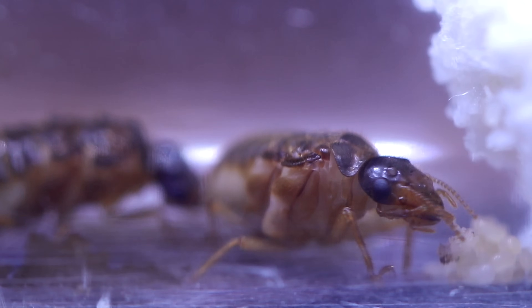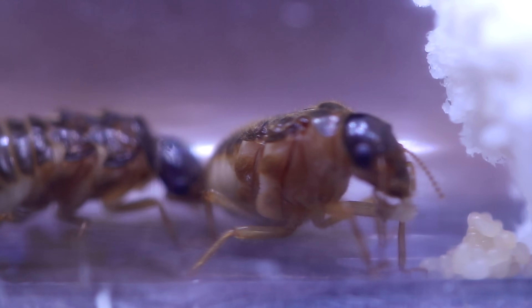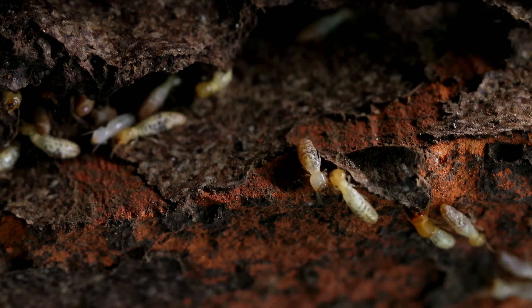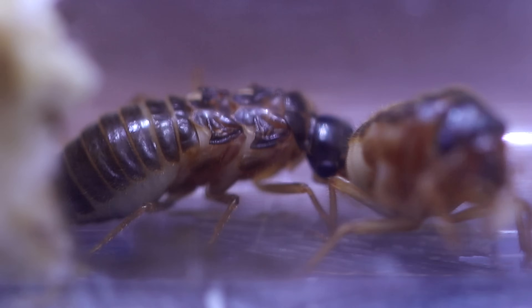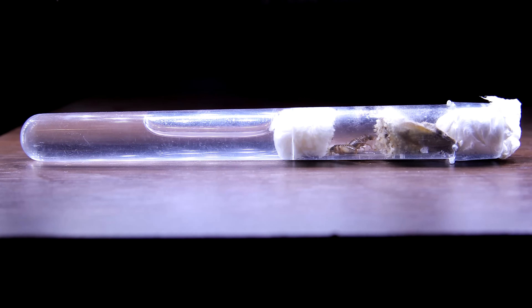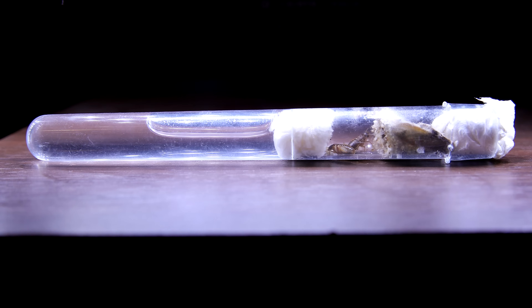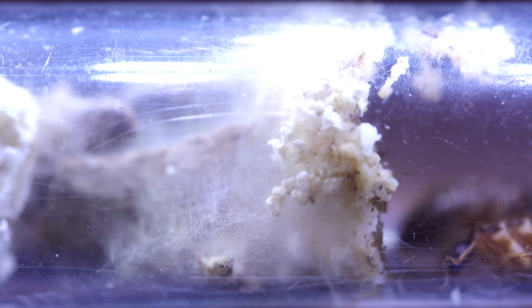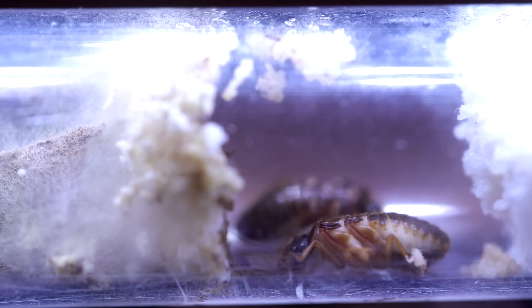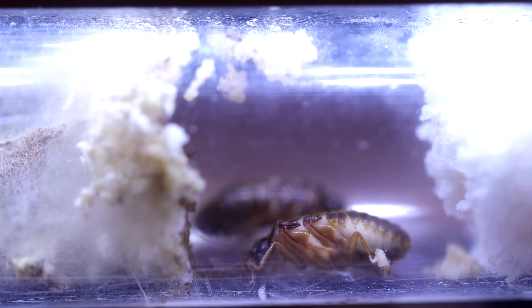This termite species is special, because unlike the notorious pestiferous termites which eat wood in houses, these termites feed on fungus, which they grow in massive underground fungus gardens. In essence, these termites farm their own food, and the fungus they eat is also a special species that depends on the termites to survive, and is found only within the nests of this specific termite species and nowhere else.